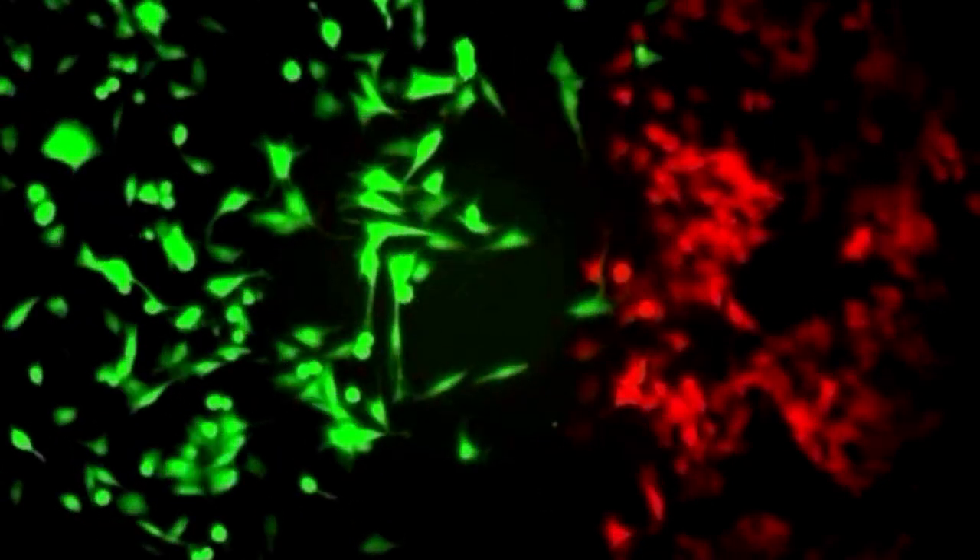To understand how melanomas grow and spread, the researchers turned to mixtures of these cells. When mixed together, the red cells suddenly became mobile. Next, the team placed the cell mixture into zebrafish, forming tumours like this.